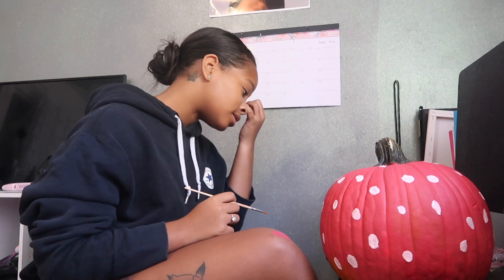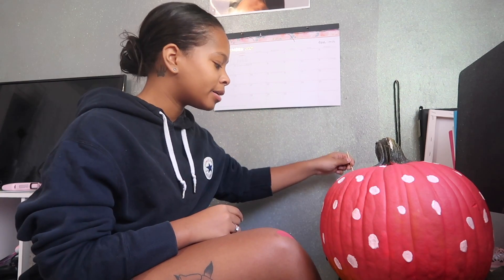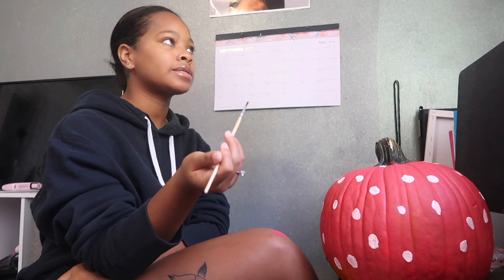My pumpkin is coming together nicely — do you guys agree? It doesn't look like random polka dots right now because I haven't added the black outline yet, but I'm about to do that.